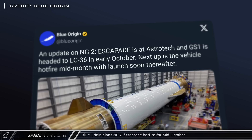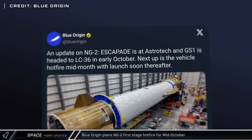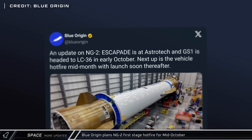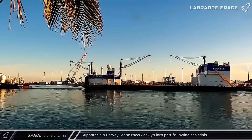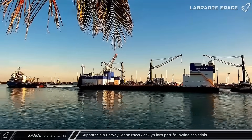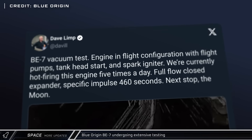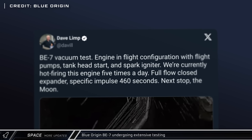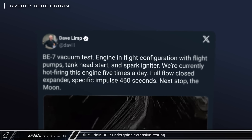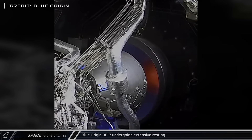Blue Origin also gave a brief update on the next launch of their New Glenn rocket, saying that they plan to roll their first stage to the pad soon and perform a hot fire test around the middle of October. Their landing ship Jaclyn was spotted being towed back into port this week following some sea trials as the company prepares for a potential booster landing on this next mission. Blue Origin CEO Dave Limp also shared footage from a test fire of their BE-7 vacuum engine, saying they are currently testing the engine five times a day. Once operational, the BE-7 engine will be used by both the Blue Moon Lander as well as the Cislunar Transporter being developed by Lockheed Martin.